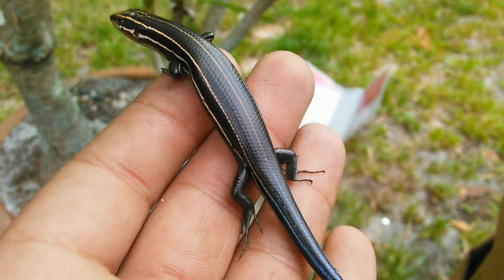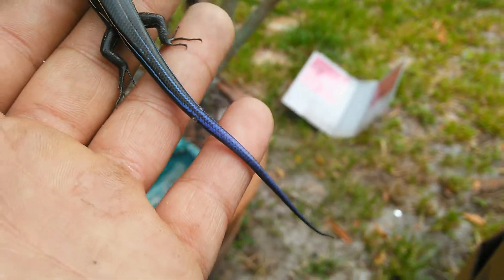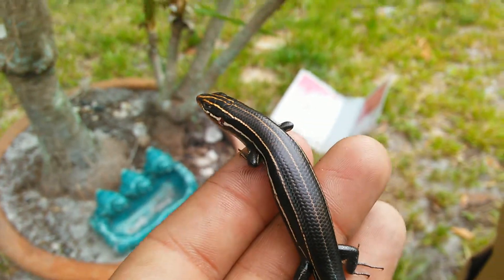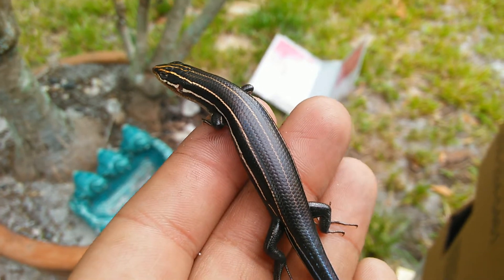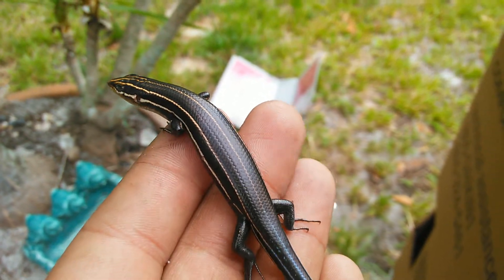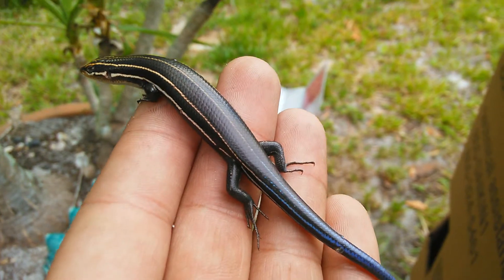What's up guys, this is a five-line skink that I caught a couple minutes ago. I thought I killed him — almost ran him over with a handcart, only like 60 pounds on the dolly, no biggie.